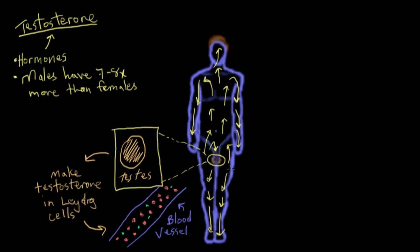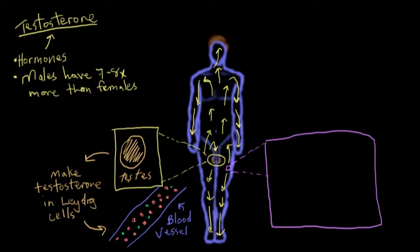Testosterone is made in the testes and travels around in the blood vessels to every part of the body, but once it gets to its target, what exactly happens? How does it work? To show you this, I'll blow up a little cell here in the thigh. Here you have a cell, and just beside the cell, you have the bloodstream that the testosterone is floating around in.